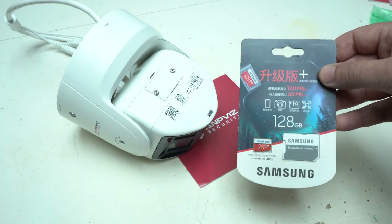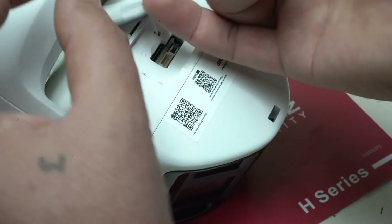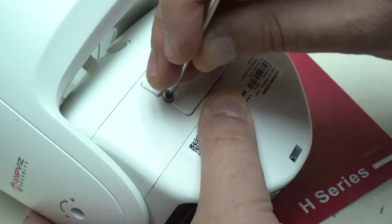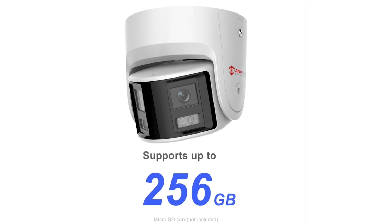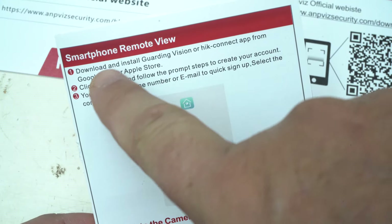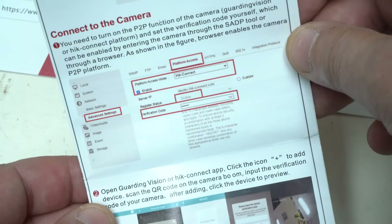It is IP67 rated, meaning it is weatherproof and dustproof, making it suitable for a variety of environments from residential properties to industrial settings. Both security cameras support micro SD cards for recording and previewing files, and the Panoramic Dual Lens Camera supports motion-triggered video storage of up to 256 GB.